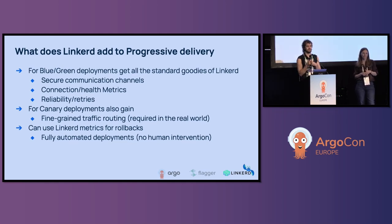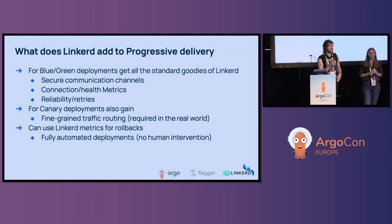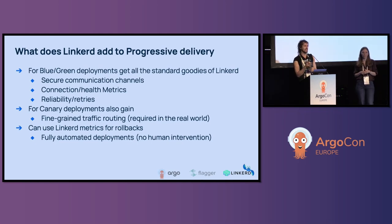I helped to get the GitOps working group and the open GitOps project really going with a lot of other really brilliant people. Moving on — that's a little about me and why you might care about what I have to say. Basically, the bit about what Linkerd adds to progressive delivery: I really like what Anastasia said about explaining the service mesh in general and what value it has. Linkerd in particular is a very lightweight choice among service meshes, but they do come with different pros and cons.